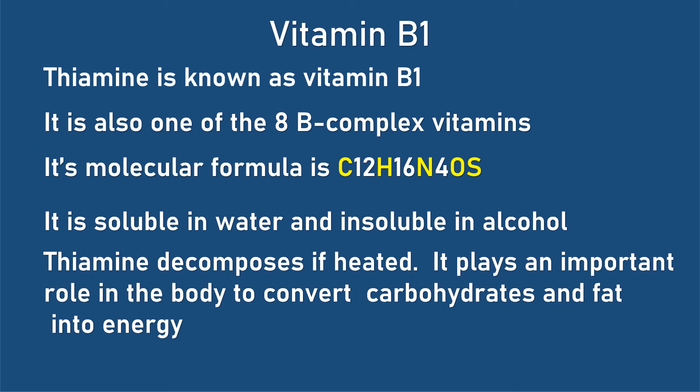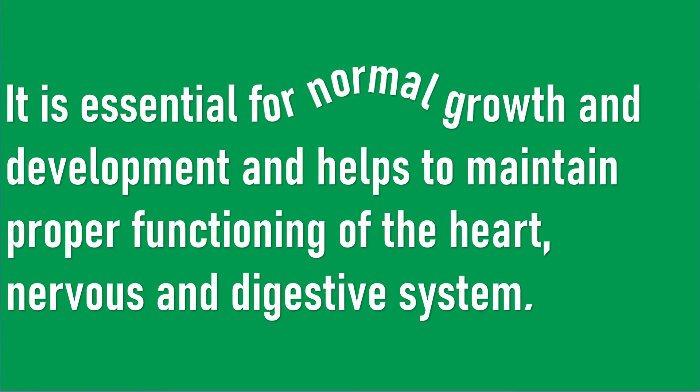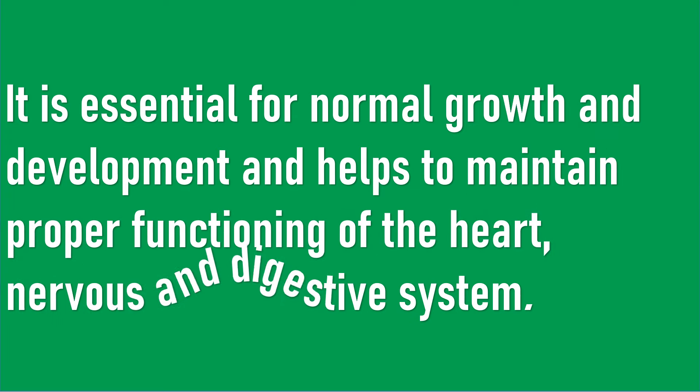It plays an important role in the body to convert carbohydrates and fat into energy. It is essential for normal growth and development and helps to maintain proper functioning of the heart, nerves and digestive system.